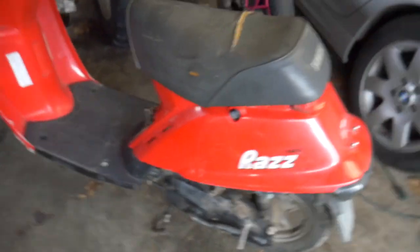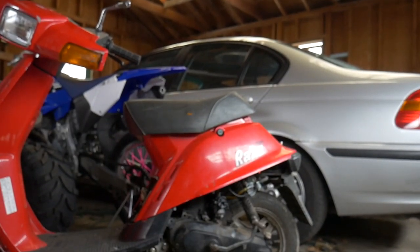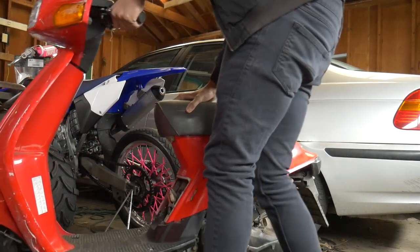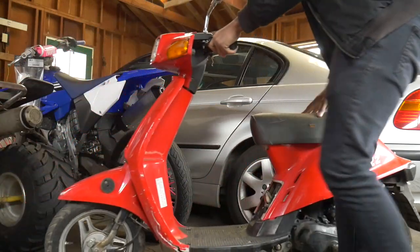I'm also going to do a compression test. If you guys don't know how to do a compression test, I'm going to show y'all. So stay tuned. Let me take this seat off, this plastic off, and show y'all where this ignition coil is located. It's in a weird spot — this is my first two-stroke scooter, so bear with me. And y'all know we're going to get crazy on this thing too.